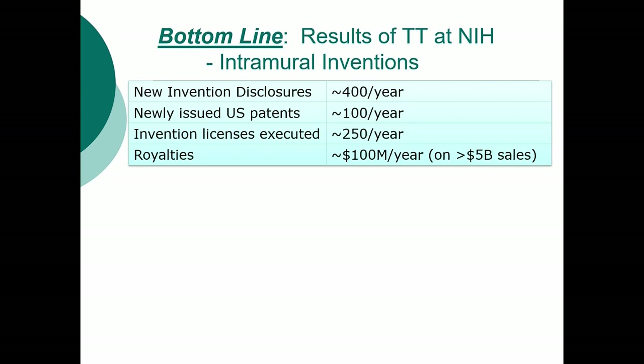So most of that money goes back into doing research, and some of it is given to the inventors as part of their compensation, as a reward.